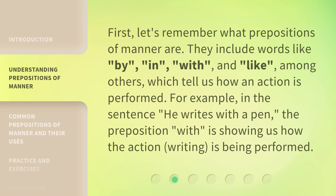For example, in the sentence 'He writes with a pen,' the preposition 'with' is showing us how the action — writing — is being performed.